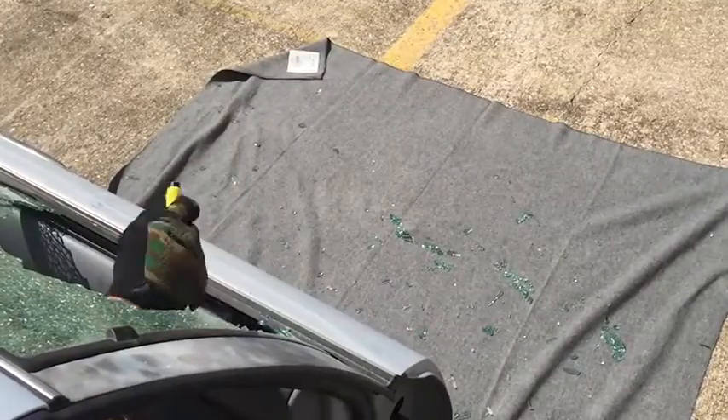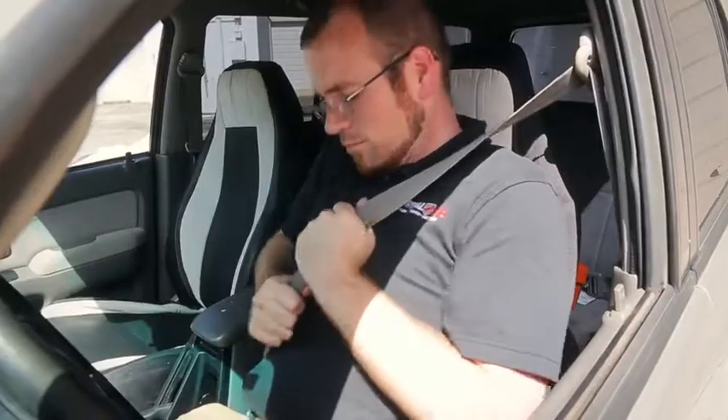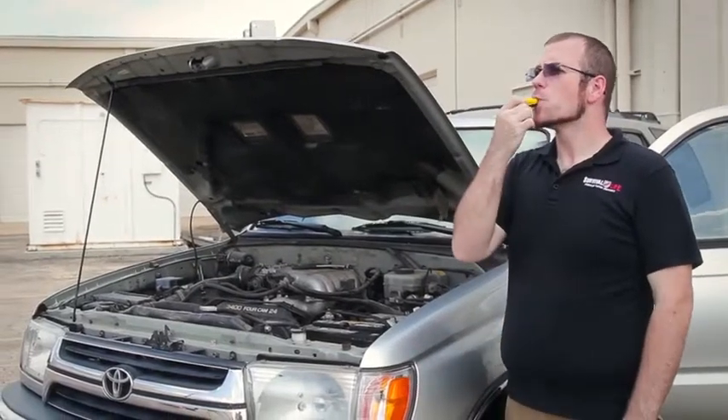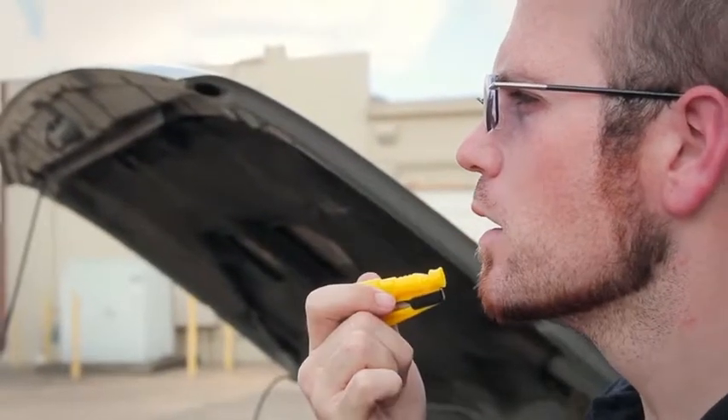And best of all, it automatically reloads. But that's not all it does — the razor-sharp seatbelt cutter slices through a stuck seatbelt like a hot knife through butter. And once you're out of danger and in the clear, the super loud 120 decibel howler whistle will signal for rescue and save your voice.